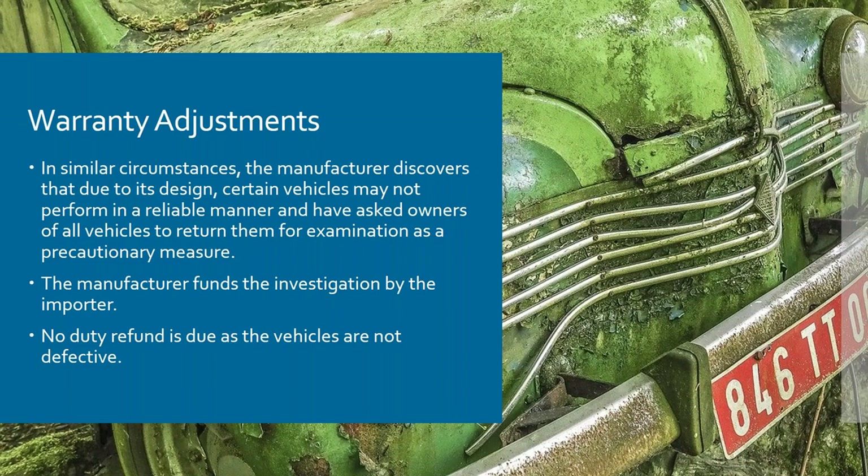There are instances where a warranty adjustment wouldn't be liable to a refund. For example, if a manufacturer finds that one in a hundred vehicles is going wrong and needs them all checked — in those circumstances there would be a refund for the recall process and a refund for the actual repair work on the one in a hundred that is faulty, but it would only be the repair work that was entitled to the refund, not the recall, because you're not actually repairing defective goods.